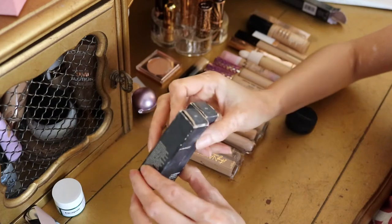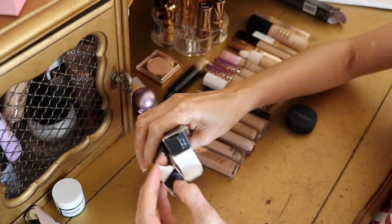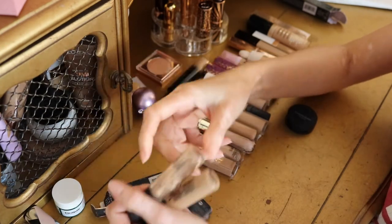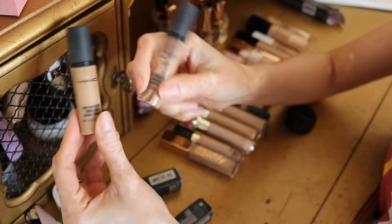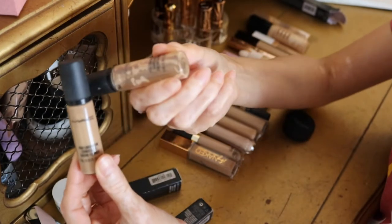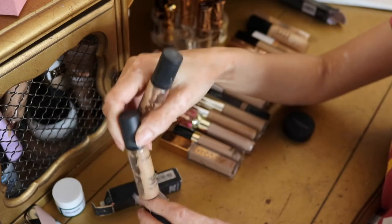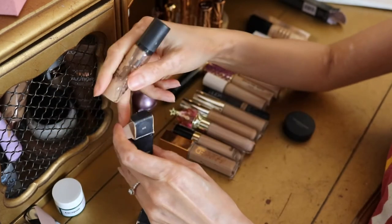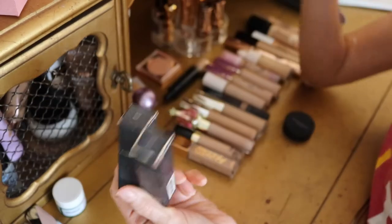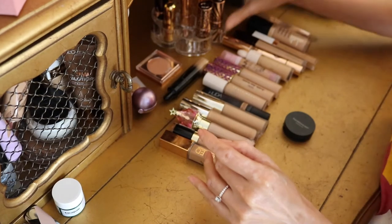For the last two non-cruelty-free concealers, I've got the MAC Pro Longwear in shades NC30 and NC35. I'm keeping both because I do still use them from time to time. I keep them in their boxes because they're glass and I'm scared they'll break with the movement in the drawer. NC35 is definitely darker and NC30 is a little light, so mixing them together makes a perfect match.